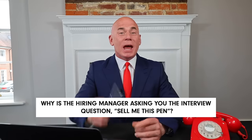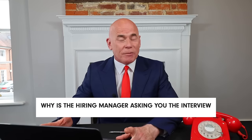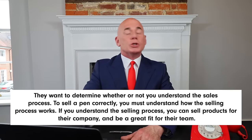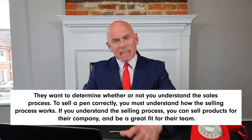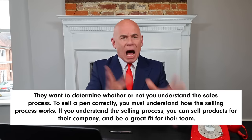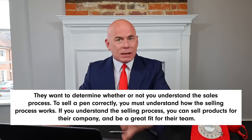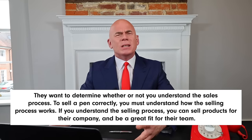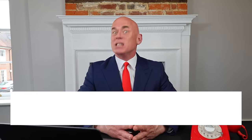To begin with, why is the hiring manager asking you the question, sell me this pen? Well, they are asking you this tough interview question because they want to determine whether or not you understand the sales process. To sell a pen correctly, you must understand how the selling process works. If you understand the selling process, you can sell products for their company and also be a great fit for their team.